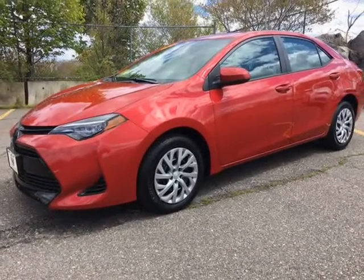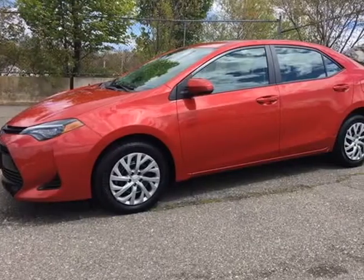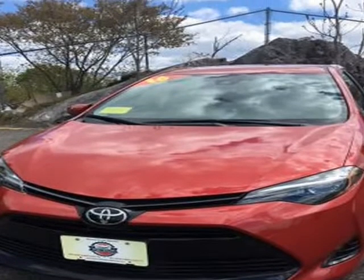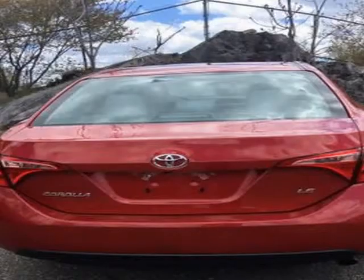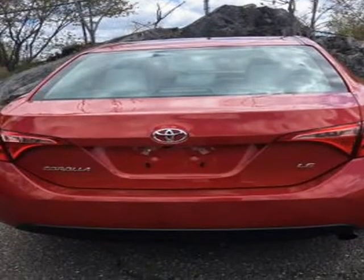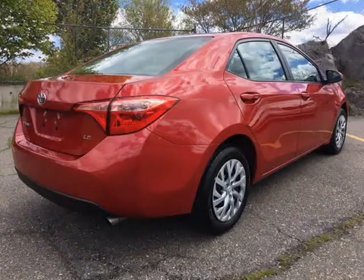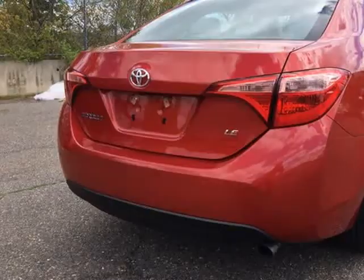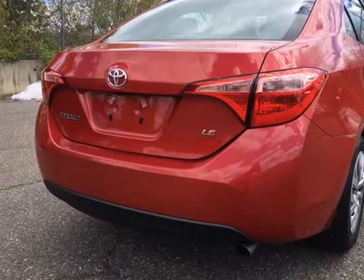Smart Buy USA has locations in Malden Mall, 781-322-2277, and Revere Mall, 781-289-2277. Be sure to tell your sales professional what location you would like to view your potential purchase from.